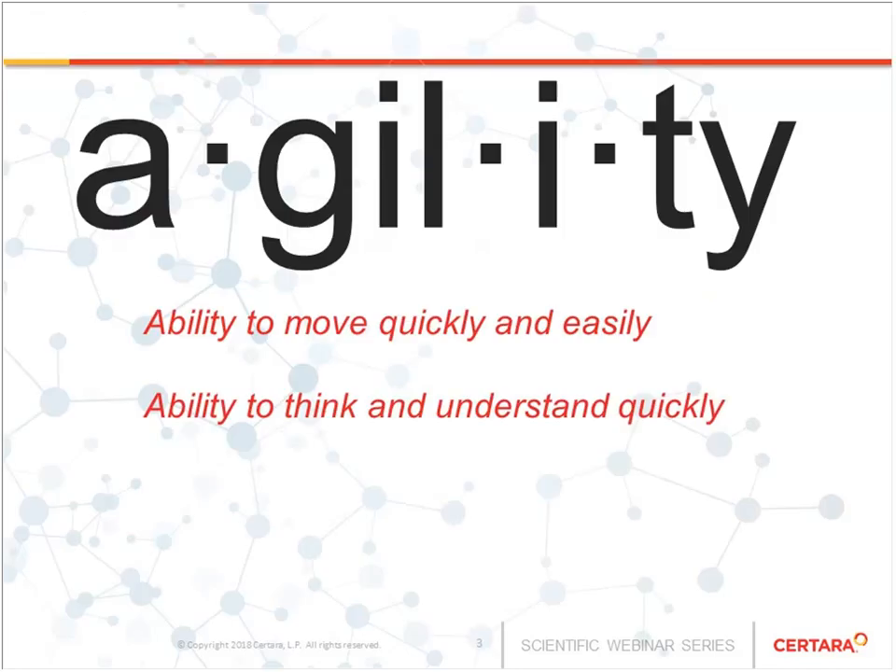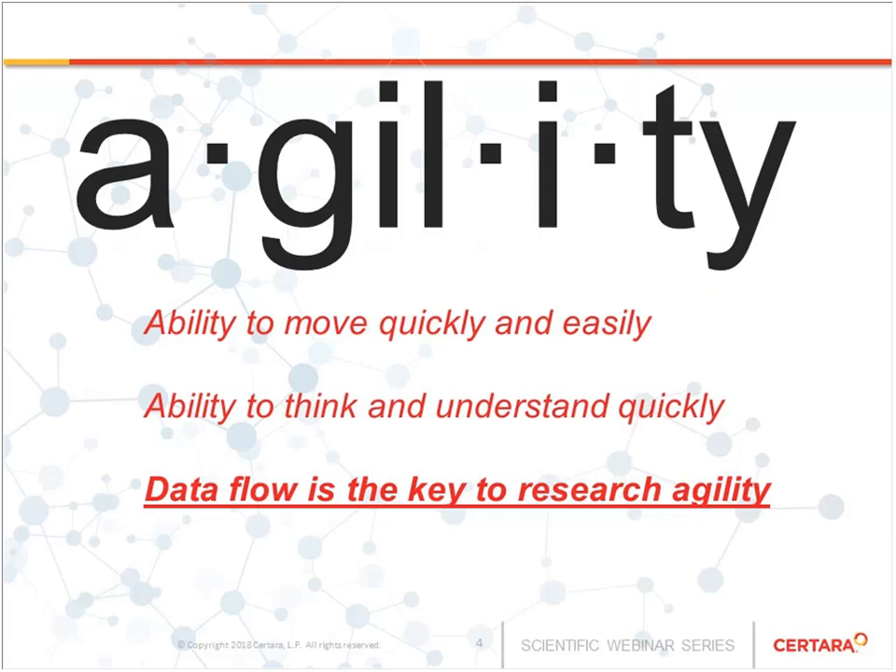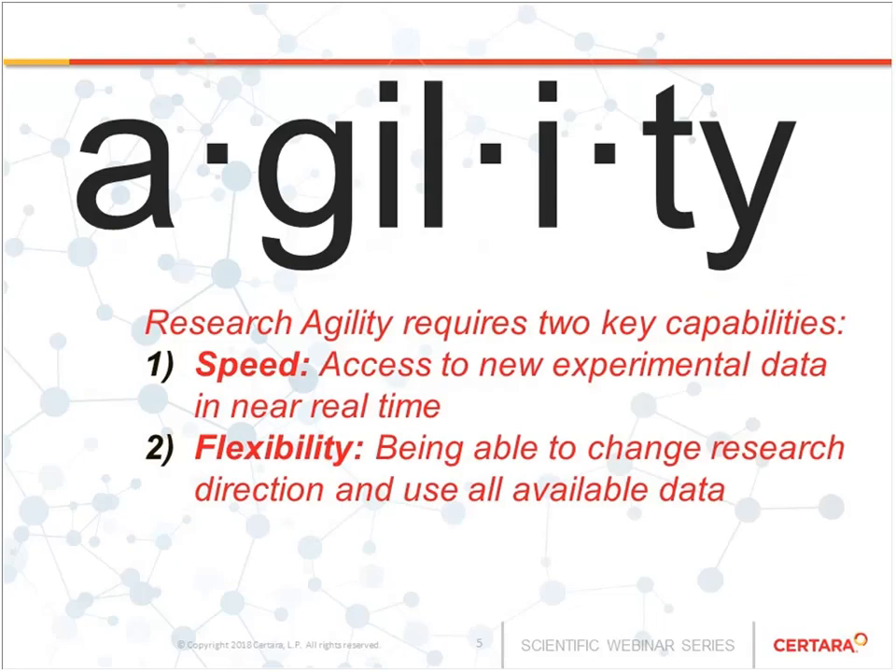The ability to think and understand quickly is key. More specifically, in terms of research, the ability of data to flow from experiment into decision-making is really the key to being agile. Thinking more specifically about research, there are two key aspects. The first one is speed — getting data from an experimental situation to the scientists who are going to make the decisions, especially in near real time.